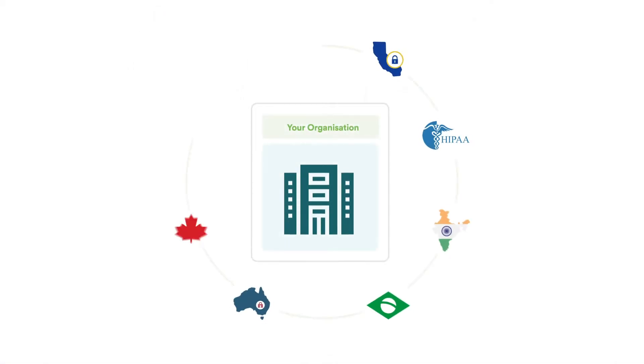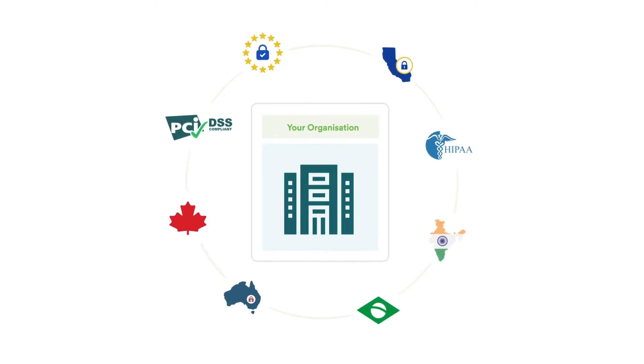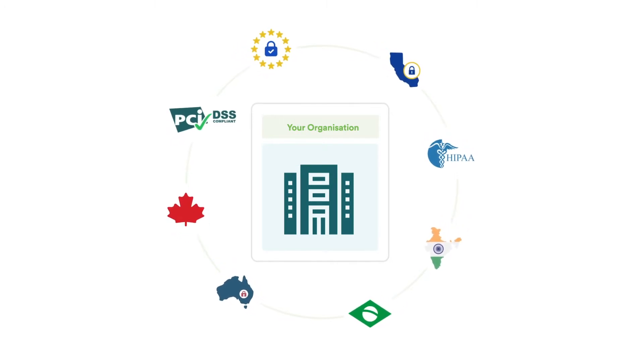First, let's understand the challenges. Most organizations have to comply with privacy regulations such as GDPR, CCPA, LGPD, and others. Additional regulations such as PCI, HIPAA, and FERPA may also apply.